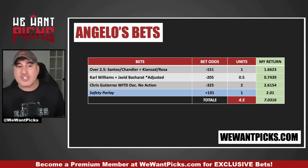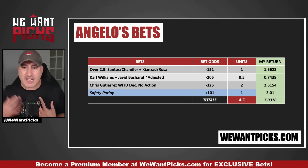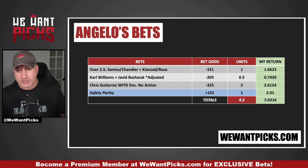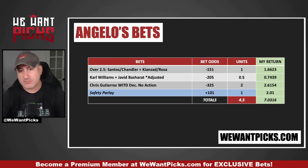Chris Gutierrez wins inside the distance — decision, no action. That is expensive and I put two full units on it. Essentially, if Chris Gutierrez finishes Quang Le, I get paid out on two units. If this goes to a decision, win or lose, I get a full refund — the bet never happened. I do think Chris can finish here. The level of competition for his opponent has shot through the roof on short notice. Gutierrez can finish people; he's got some power and will chop those legs down. I certainly don't see Chris getting finished. Worst case, I get a refund. Best case, I get paid out and make a little profit.